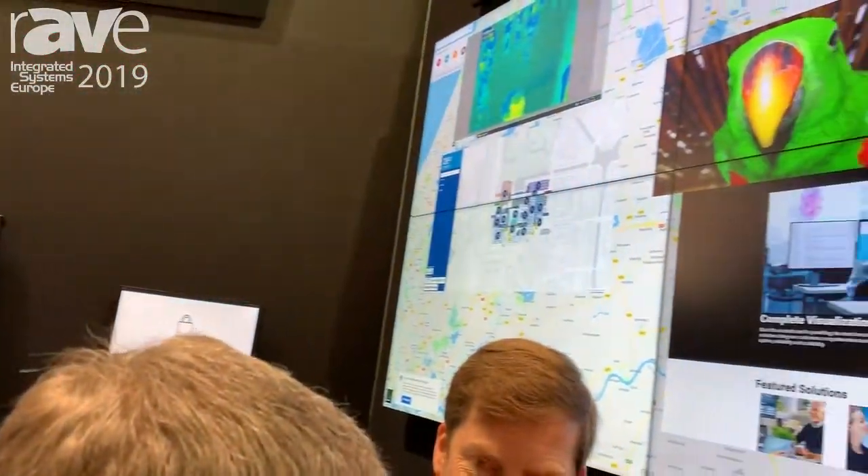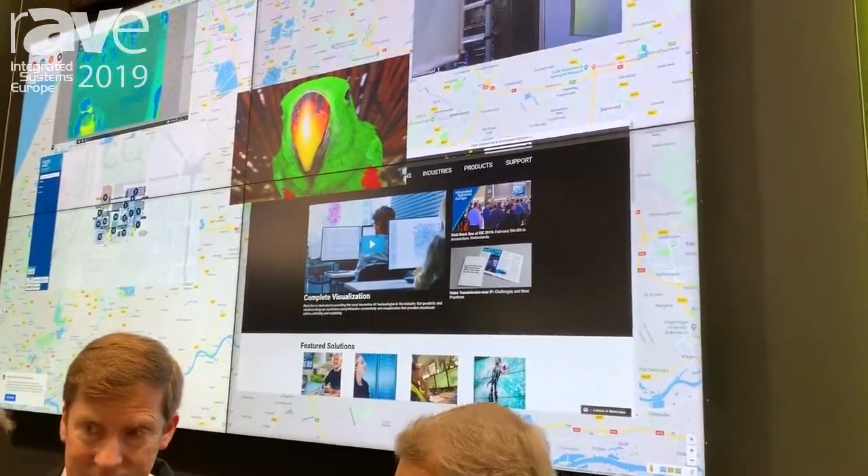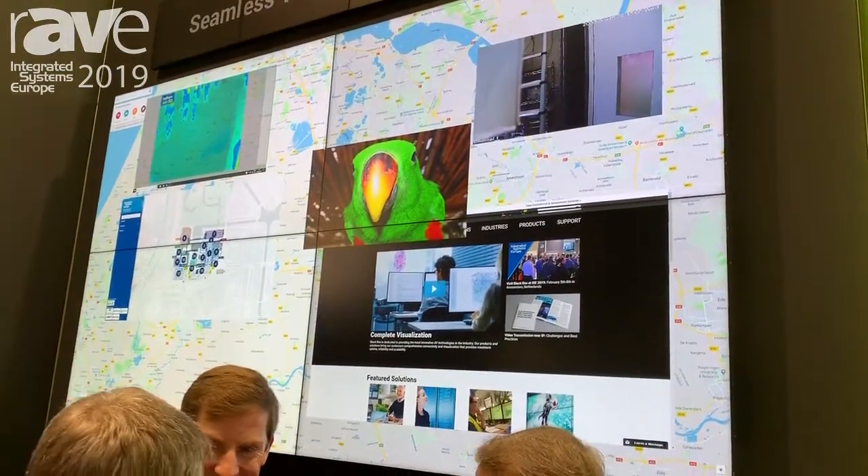And what's more is, because of the way the system is designed, our resolution is completely unlimited. So you can scale images that are anywhere from 16K or above, down to be displayed on 4K, like you're seeing here.